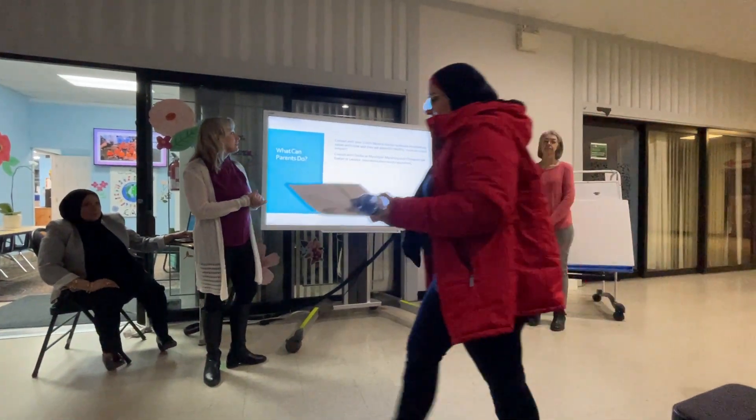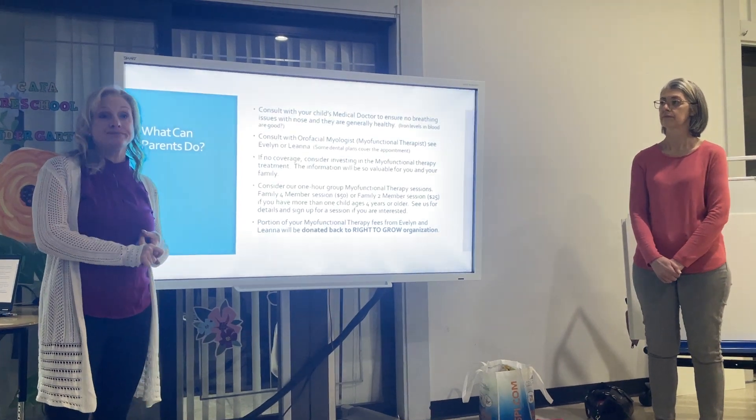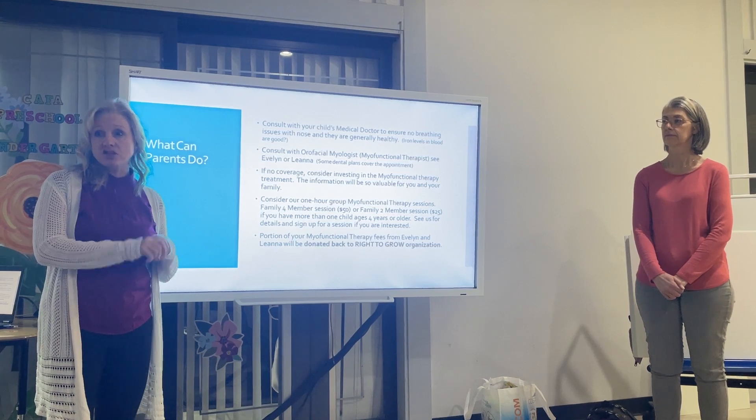No breathing issues with the nose, they're generally healthy. Are their iron levels good? Sometimes restless sleep is from low iron. Sometimes they don't like meat, they don't want to eat whole food. So get that checked out.